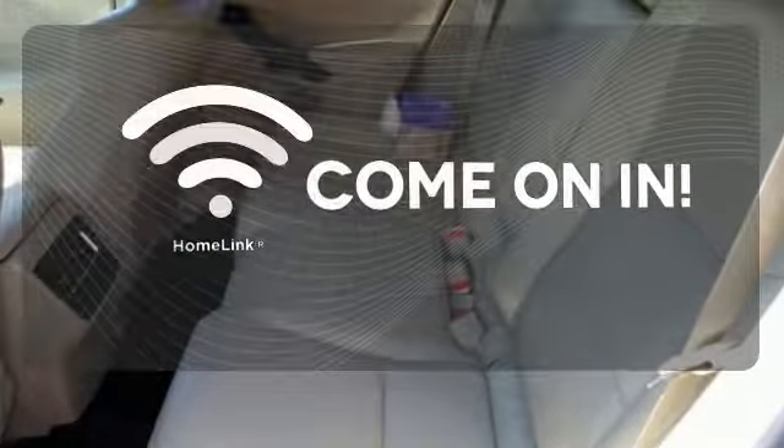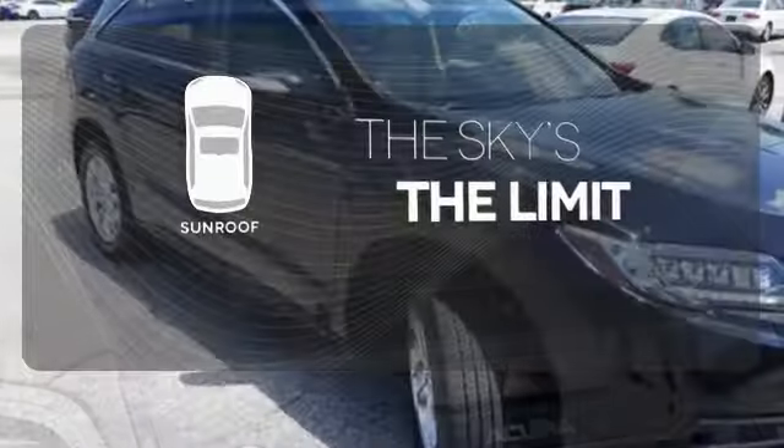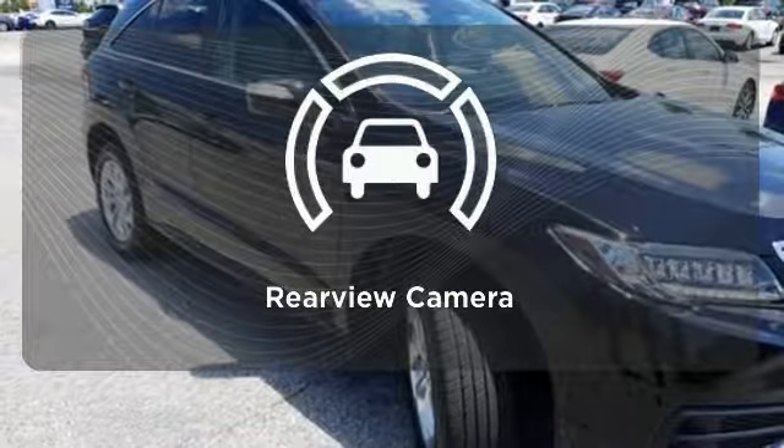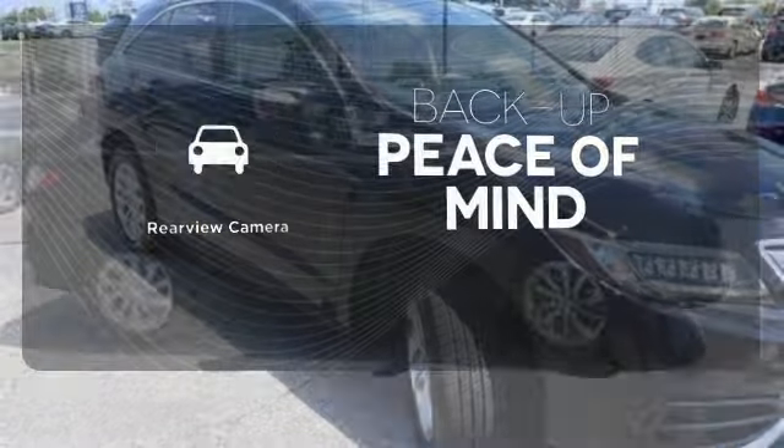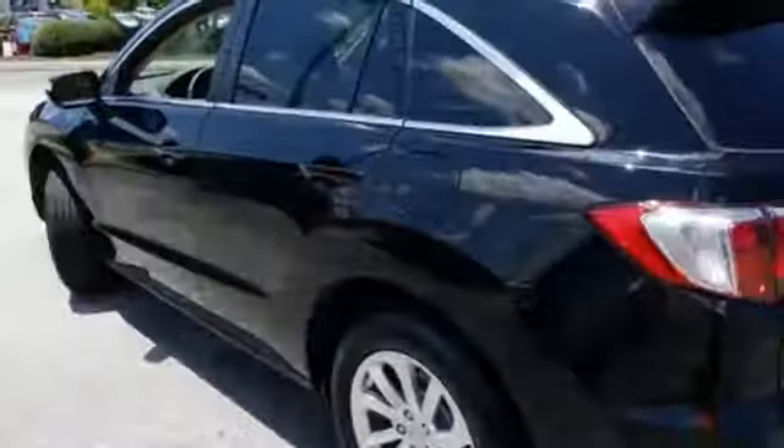Doors open and your path is well-lit with HomeLink. Get your daily vitamin D by opening up the sunroof. Hindsight is 20-20 with a backup camera. Enjoy the best of all worlds with this luxurious RDX.